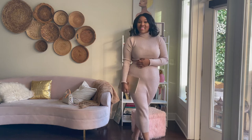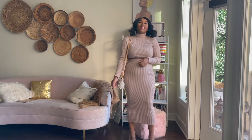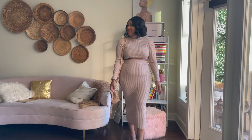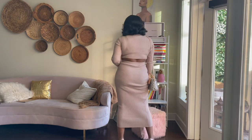I'm low-key obsessed with this two-piece sweater outfit, and also the nude heels with it, because it makes it look really monochromatic. And you can never go wrong with a good monochromatic fit.